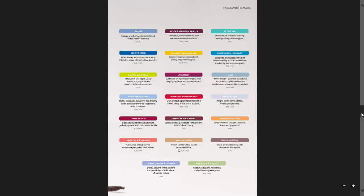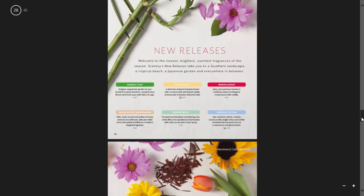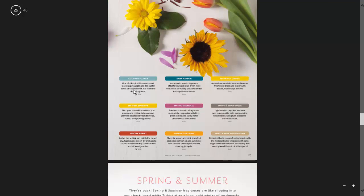One of the new categories that has just come in is New Releases, so all the new releases are all together. In here we have Bamboo Yuzu, Bananas, Berries Jubilee, Blonde Wood and Moonflower, Bonfire Beach, Coconut Cotton, Coconut Flower, Dark Harbour, Fresh Cut Daisies, My Only Sunshine, Mystic Magnolia, Poppy and Blush Suede, Sedona Sunset, Sunburst Balloons, and Vanilla Bean Buttercream. I think this one is absolutely delicious — anybody who might remember Happy Birthday that got discontinued a few catalogues ago, I think this is going to be a very close one to that.